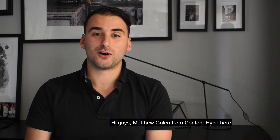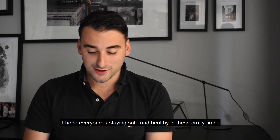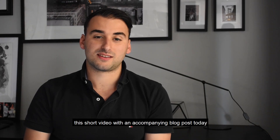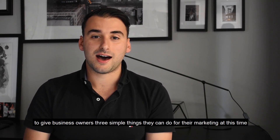Hi guys, Matthew Gilear from Content Hype here. I hope everyone's staying safe and healthy in these crazy times. I'm just putting together this short video with an accompanying blog post today to give business owners three simple things that they can do for their marketing in this time.